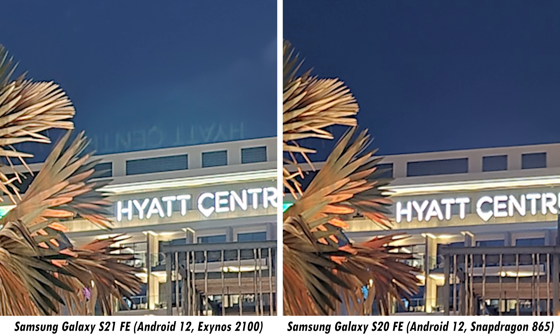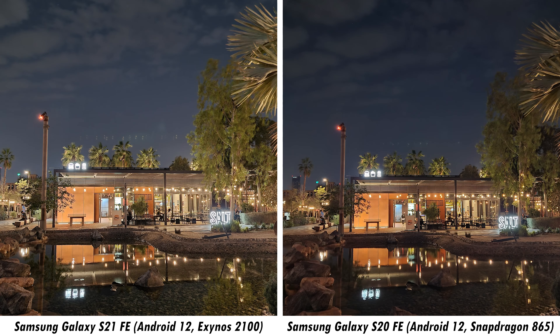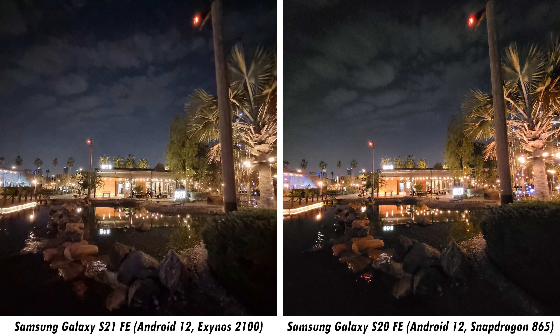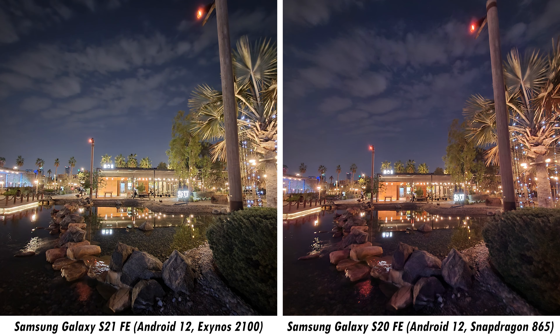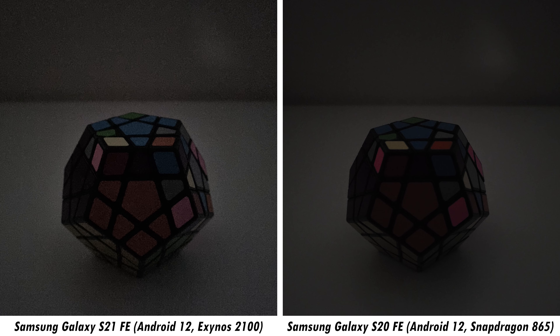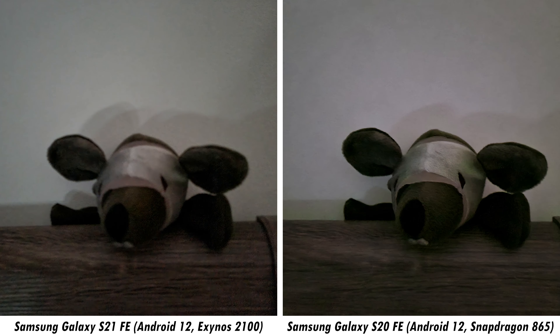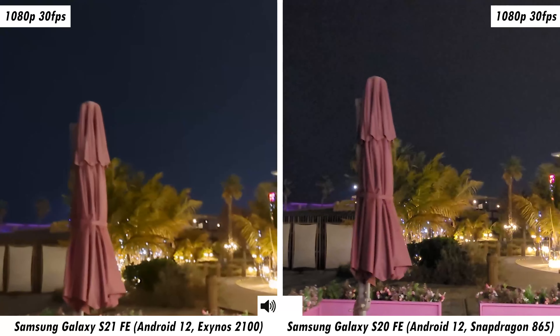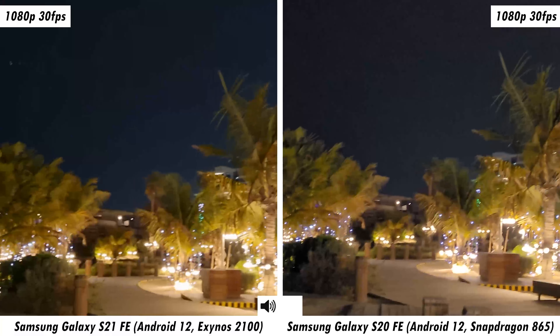Starting with close-up images — right away you can tell both smartphones have that vibrant Samsung color palette. The S21 FE is a hint cooler while the S20 FE is warmer. Color differences aside, the S21 FE also captures a bit more minute detail and maintains overall sharpness better. Images are hard to distinguish in good lighting, although for highlight management the S21 FE has the upper hand, as seen from how it handles the sunset. Both smartphones display a color shift between wide and ultra-wide, slightly more noticeable on the S21 FE.